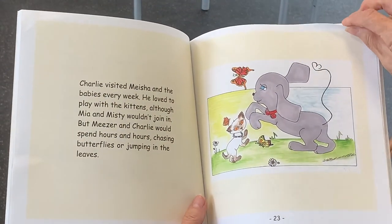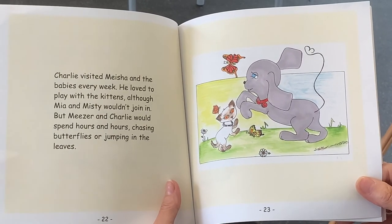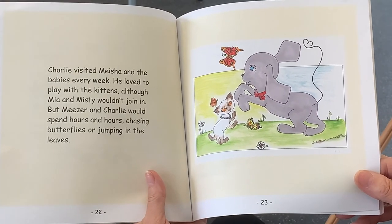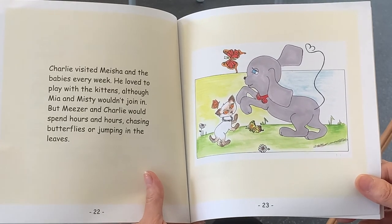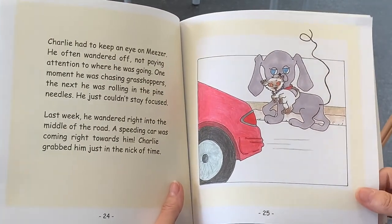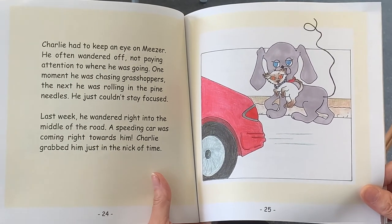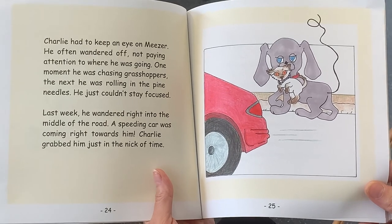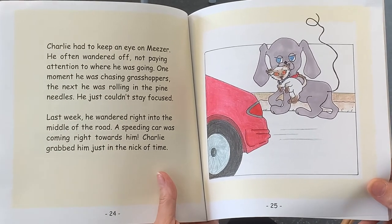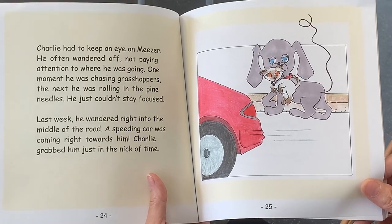Charlie visited Misha and the babies every week. He loved to play with the kittens, although Mia and Misty wouldn't join in. But Miser and Charlie would spend hours and hours chasing butterflies or jumping in leaves. Charlie had to keep an eye on Miser. He often wandered off, not paying attention to where he was going. One moment he was chasing grasshoppers and the next he was rolling in the pine needles. He just couldn't stay focused. Last week he wandered right into the middle of the road. A speeding car was coming right towards him. Charlie grabbed him just in the nick of time.